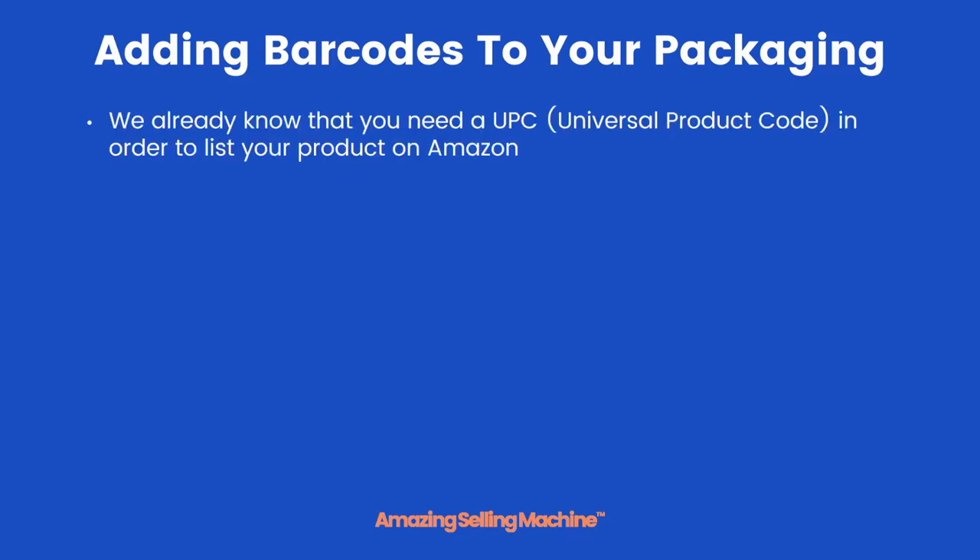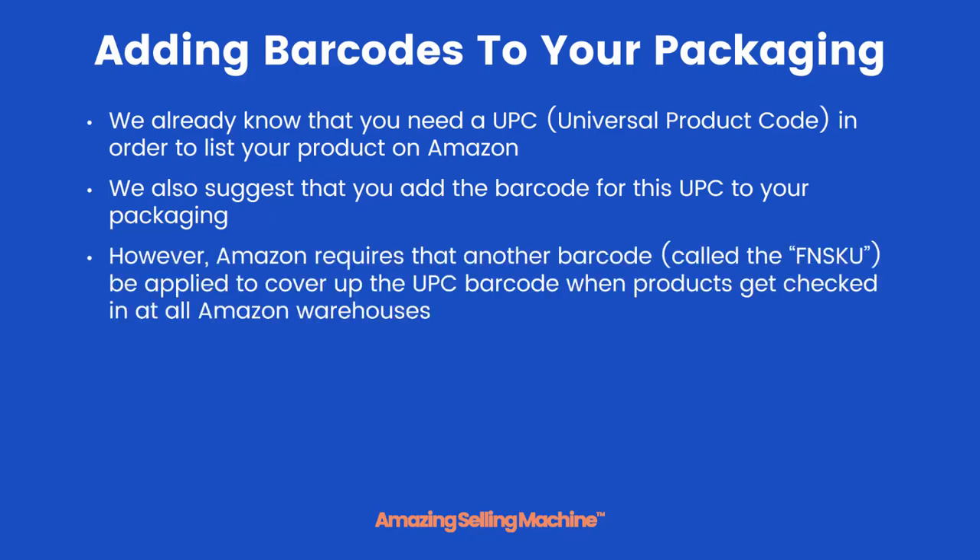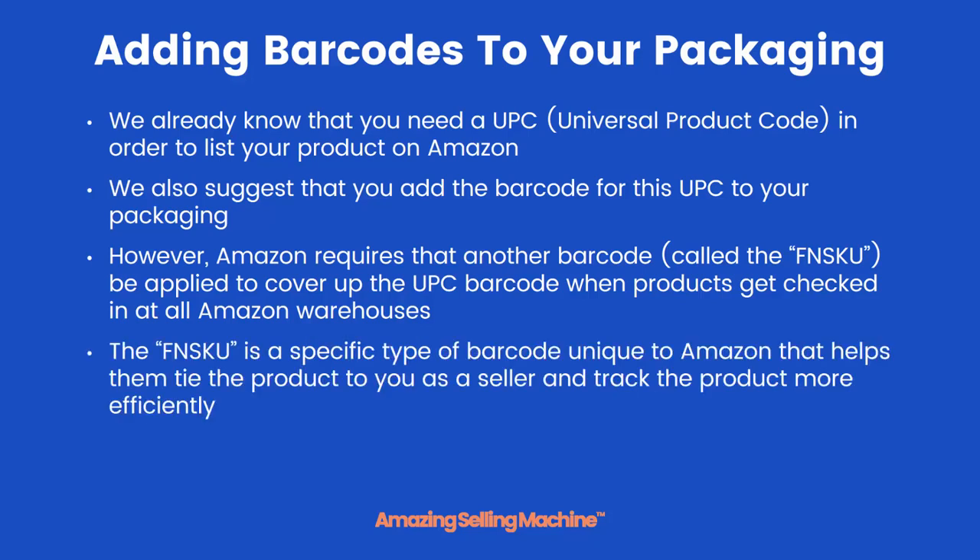We already know that you need a UPC, or universal product code, in order to list your product on Amazon — Rich Henderson covered that in an earlier lesson. We also suggest that you add the barcode for that UPC to your product packaging. However, Amazon requires that another barcode called the FNSKU is applied to cover up the UPC barcode when the products get checked into Amazon warehouses. The FNSKU is a specific barcode unique to Amazon, and it helps them tie that product to you as a seller and track products more efficiently throughout their warehouses.